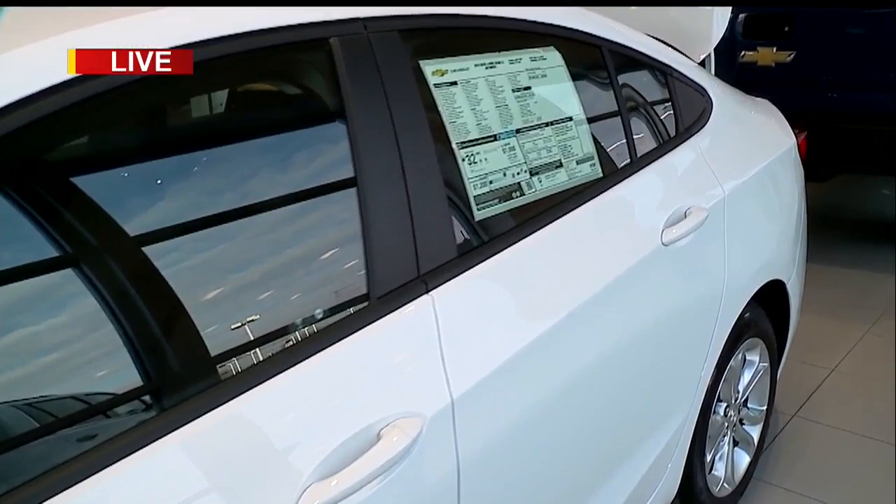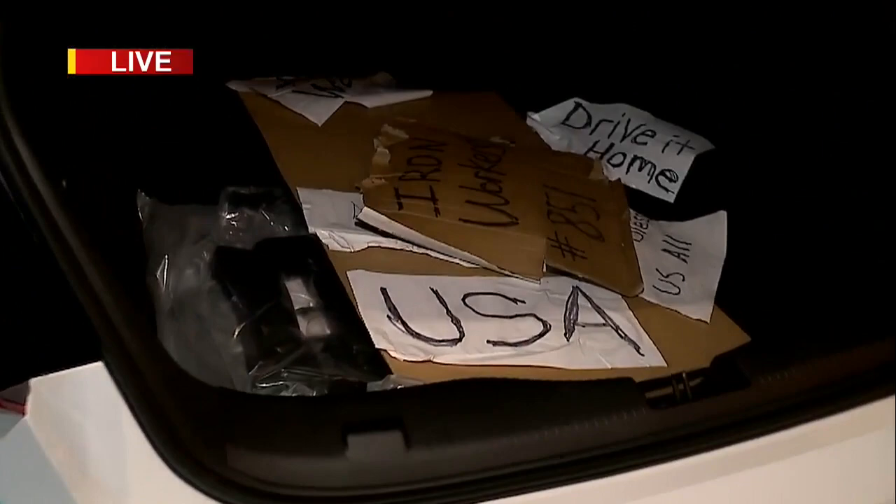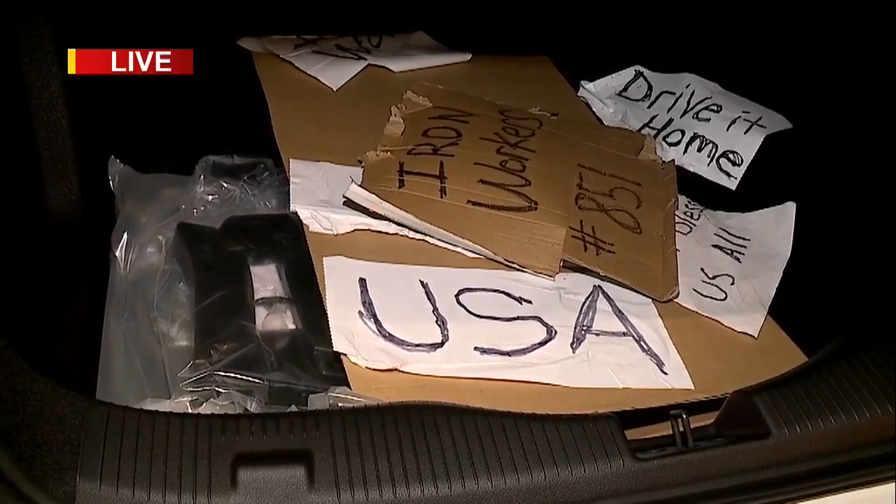We're going to take a look at what's happening at the car. One thing we want to show you is what's in the trunk. If you've noticed all week long, all of the signs that were put up and held up — they are in the trunk of the car. So it was delivered this way, and whoever buys this car, the signs are going to go with it.